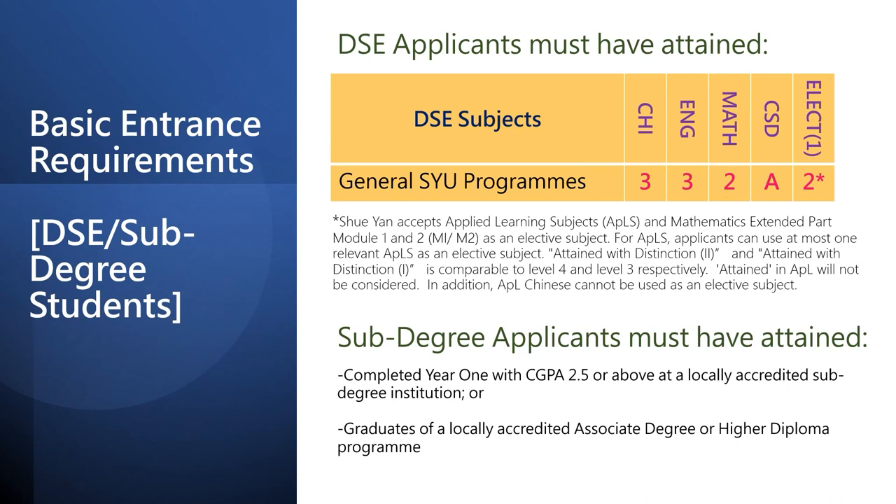If you are already enrolled in a sub-degree program, you can also apply for Year 1 entry. Eligible applicants must be enrolled in a locally accredited sub-degree program and have achieved a CGPA of 2.5 or above in the first year, or he or she has already completed a locally accredited sub-degree program.